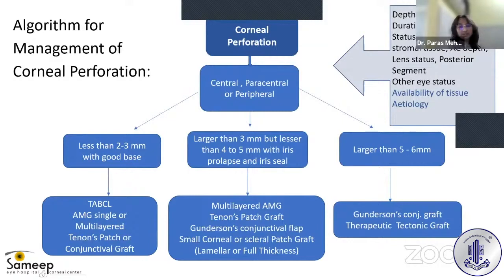If the perforation is larger than 5–6 mm, one can do a Gundersen's conjunctival graft. People have even tried Tenon's patch graft for larger perforations of 5–6 mm in size. One can also resort to a therapeutic tectonic graft, which could be a full-thickness tectonic graft.